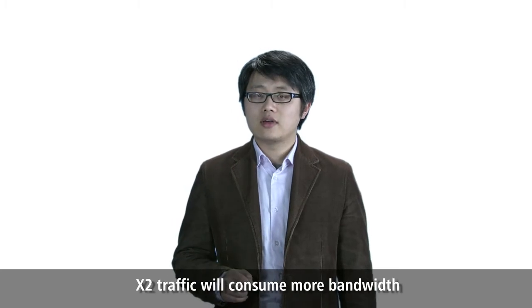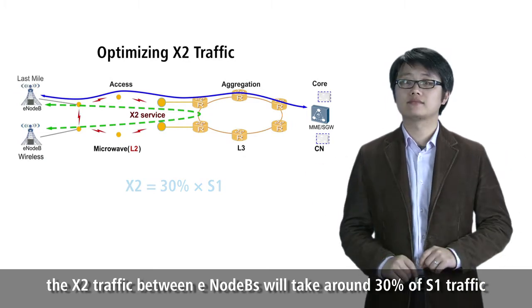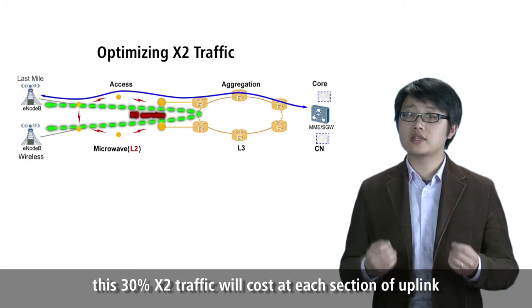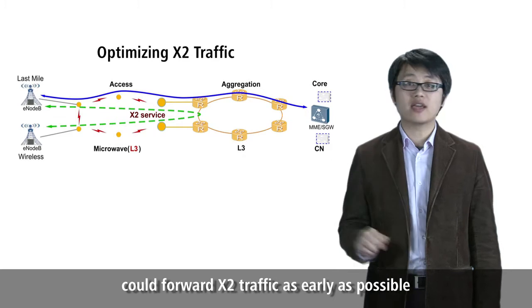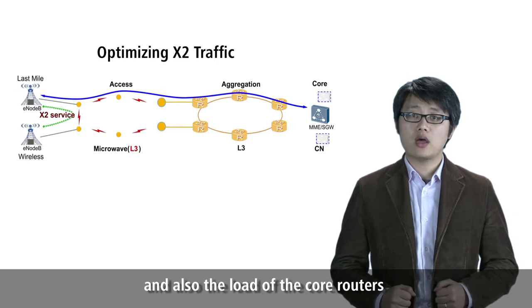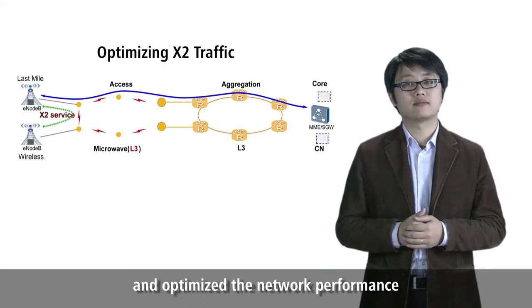Challenge one: X2 traffic will consume more bandwidth. In post-LTE, the X2 traffic between the eNBs will take around 30% of S1 traffic. With L2 microwave, this 30% X2 traffic will cost bandwidth at each section of the uplink — it's a huge waste. Huawei routing microwave can forward this X2 traffic as early as possible, reducing the pressure on uplink bandwidth, the load on core routers, and reducing latency to optimize network performance.